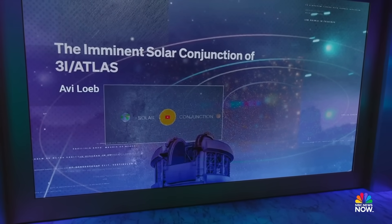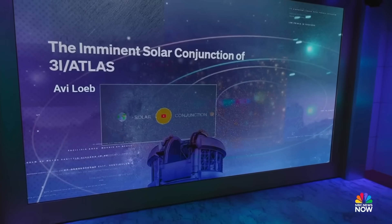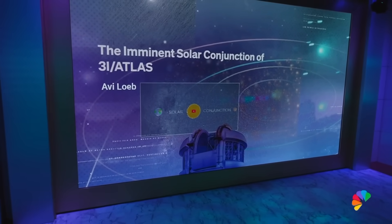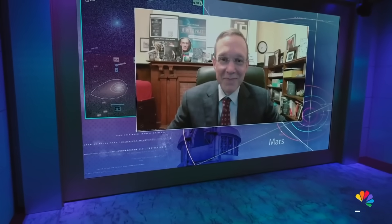He is writing right now that if 3i Atlas is alien tech, this will be the make-or-break moment. The one and only Avi Loeb joins us now. He is head of the Galileo Project and founding director of Harvard's Black Hole Initiative.